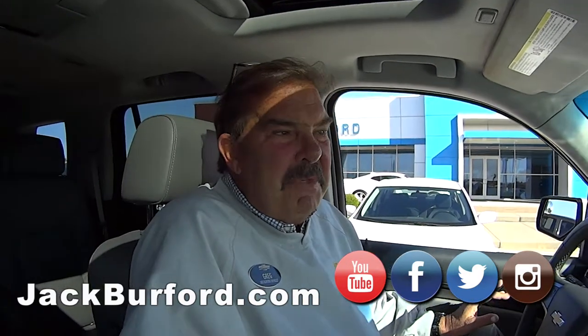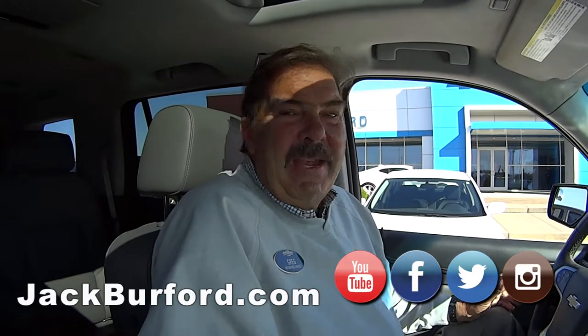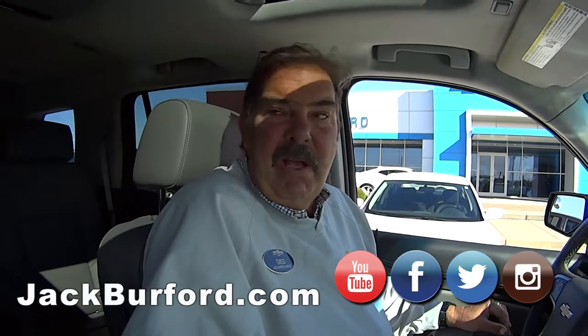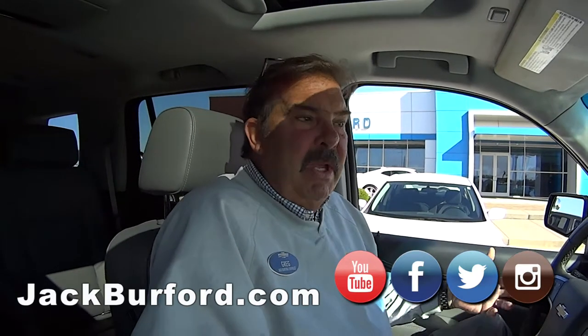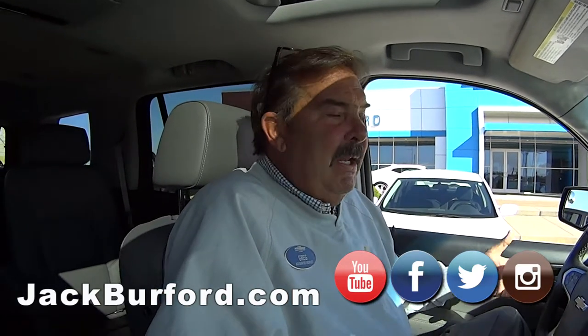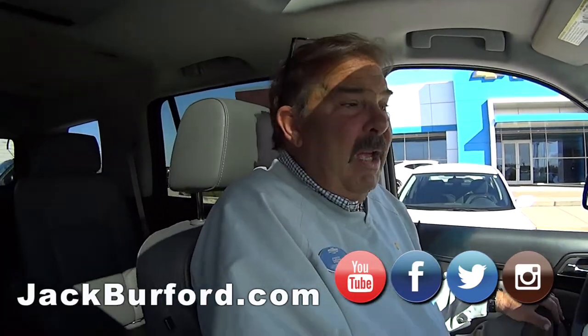It's showing damage on the car report, on the Carfax. That could be something as minor as a shopping cart hitting it at Lowe's and a police report was made. It's not an accident per se. If it was bad, I think they fixed it really well. Can't tell it.